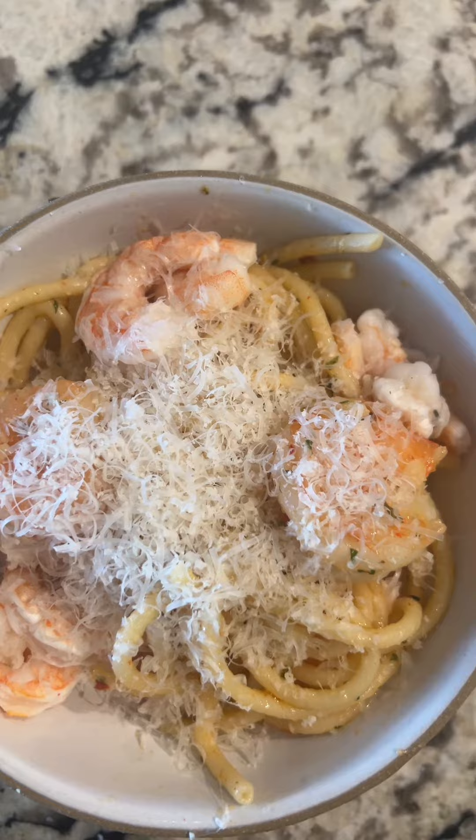Then for lunch, had some leftover shrimp scampi, also from this weekend. Shrimp scampi.